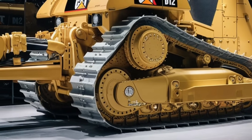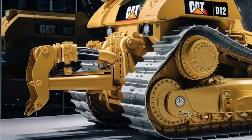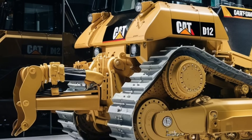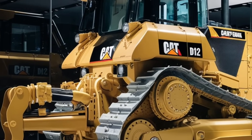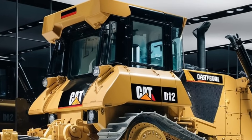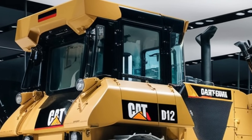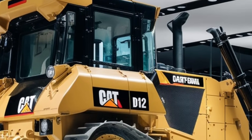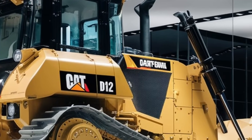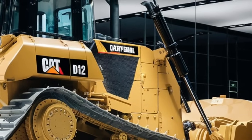Let's start with the engine — the heart of this monster. The D12 is powered by a high-efficiency 1,150-horsepower engine designed with Caterpillar's latest clean diesel technology. This means it not only delivers incredible power but also meets the latest emission standards, making it more environmentally friendly than many of its predecessors.